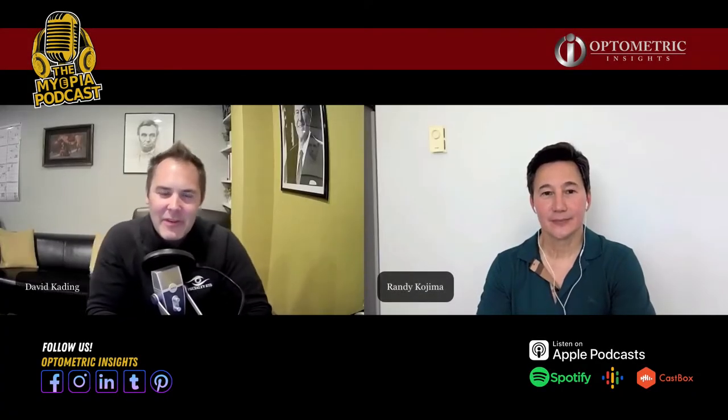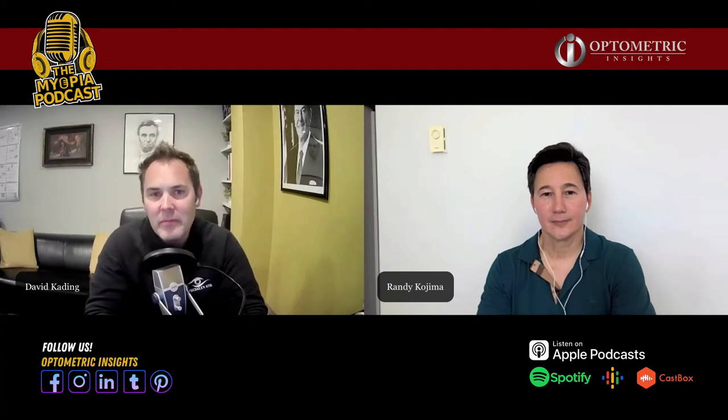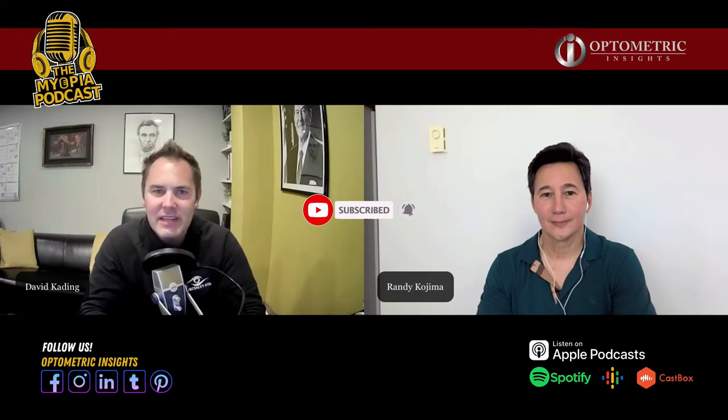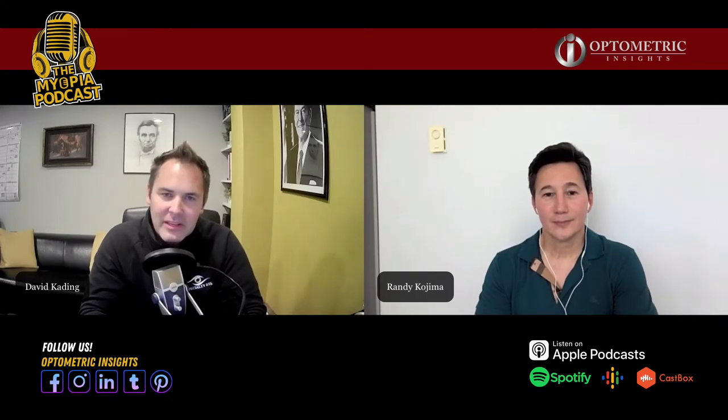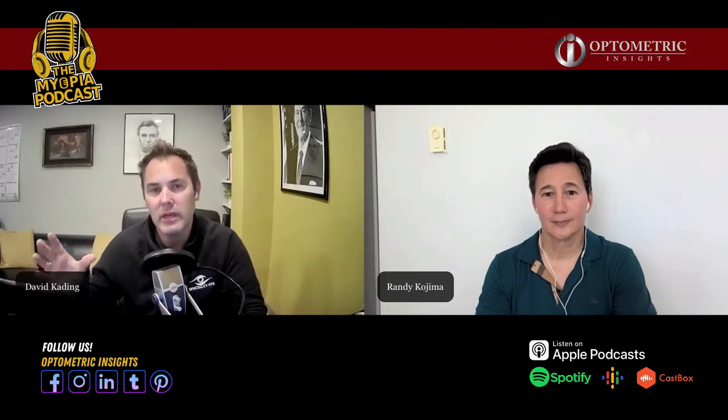Thank you for joining us for this episode of the Myopia Podcast. We're joined today with Randy Kojima. As many of you know, or you've heard from a previous Myopia Podcast, Randy is really somebody I look up to with regards to topography and evaluating orthokeratology and understanding how it works with our patients. Randy, thanks a lot for being here. I wanted to ask you if you could talk to us a little bit about what we're looking for for an ideal myopia management orthokeratology fit for our patients.